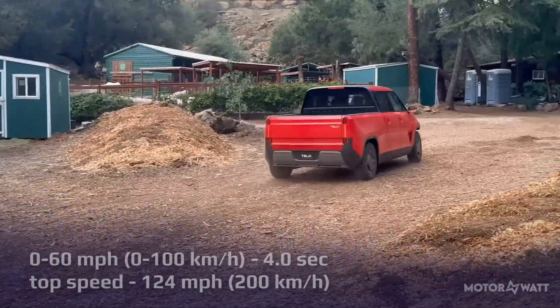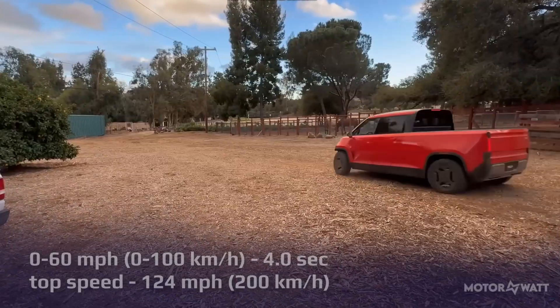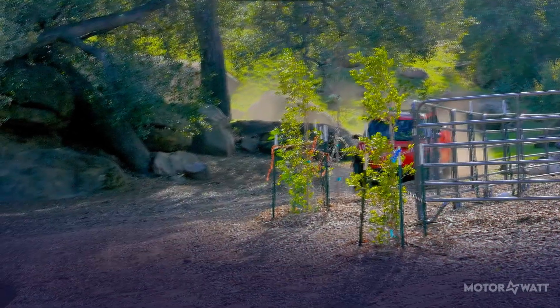With zero to 60 in four seconds and a top speed of 200 kilometers per hour (124 miles per hour), the MT1 can smoke a sports car while still fitting in tight city parking.